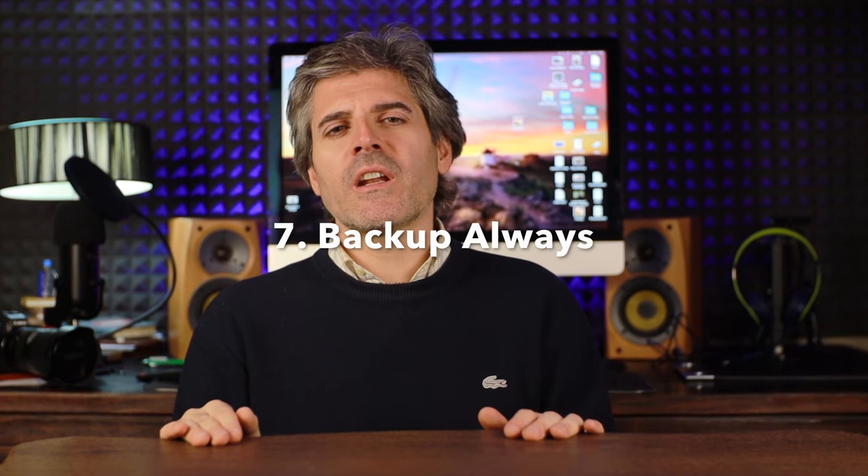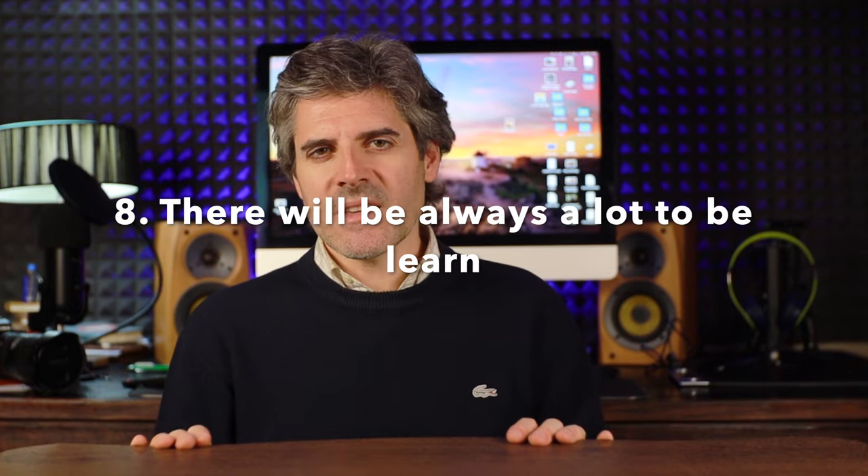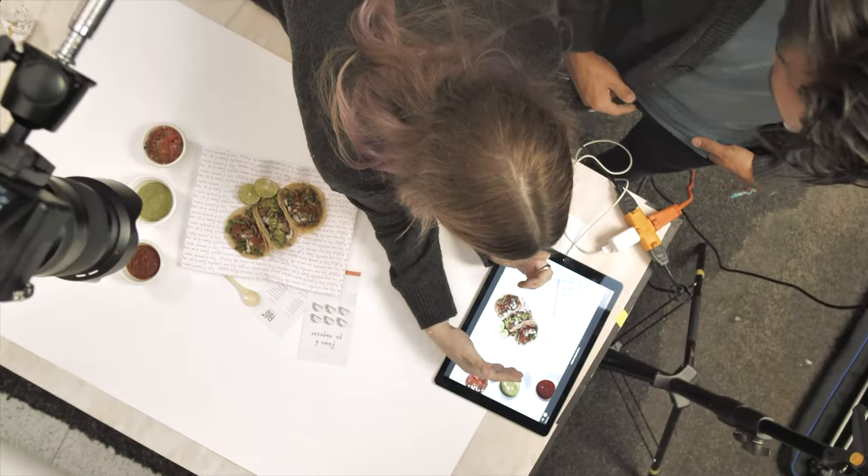Backup your files on an external hard drive and have at least one or two extra memory cards. We can fill them very quickly or they can be corrupted, so keep that in mind. And never think that you've already mastered photography. Trust me, there are a million things that you and I don't know and perhaps will never know. So stay humble, research online, and take courses. Do whatever it takes to keep getting better and better.